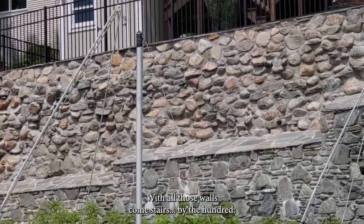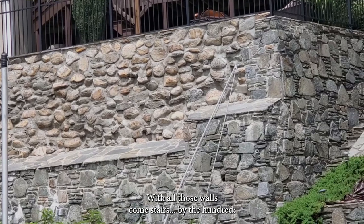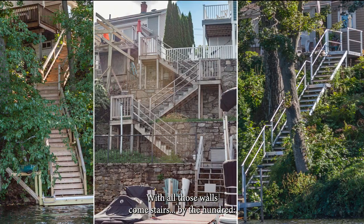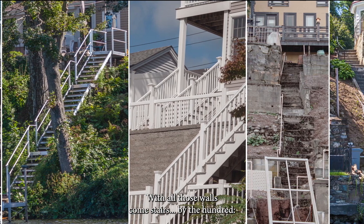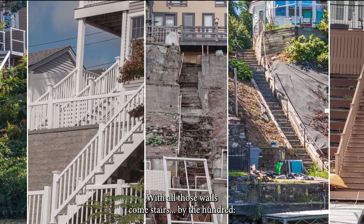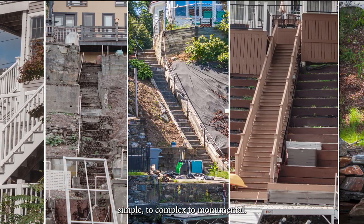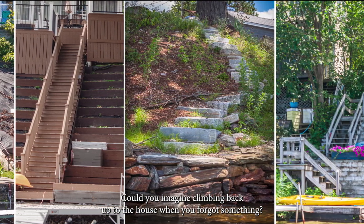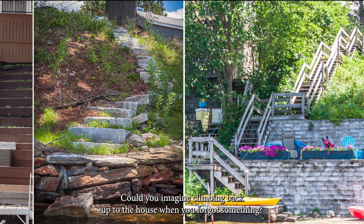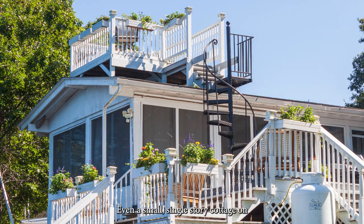With all those walls come stairs by the hundred — from simple to complex to monumental. Can you imagine climbing back up to the house when you forgot something? Even a small, single-story cottage on the shoreline can use some stairs.